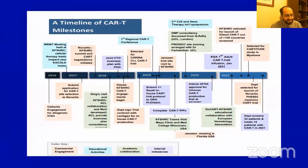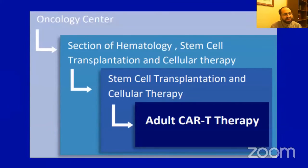Given in this slide is a timeline for CAR T-cell milestones starting in 2016, going in three directions: establishing availability of commercial CAR T-cells, working on in-house CAR T-cell manufacturing, and being involved in ongoing clinical trials. Our adult CAR T-cell program works under the larger stem cell transplantation and cellular therapy department, which is part of the section of hematology and the larger oncology center.